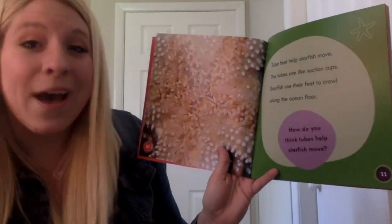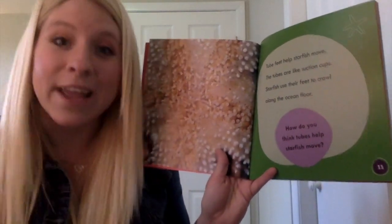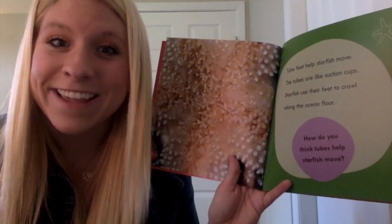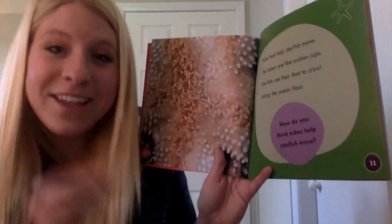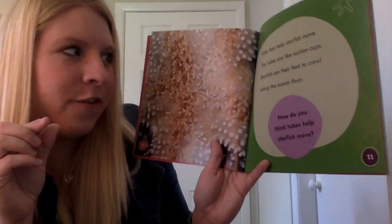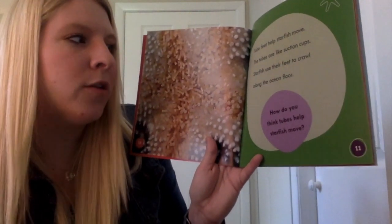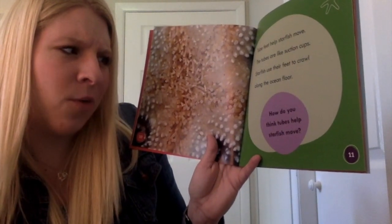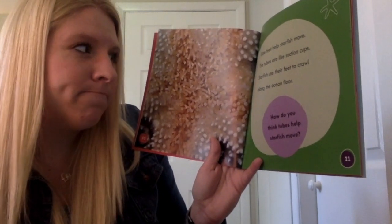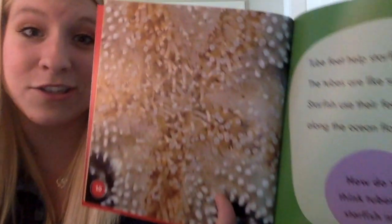Tube feet can help starfish move. Can you say that? Tube feet! The tubes are like little suction cups. Starfish use their feet to crawl along the ocean floor. How do you think tubes help starfish move? They're like little suction cups, huh?